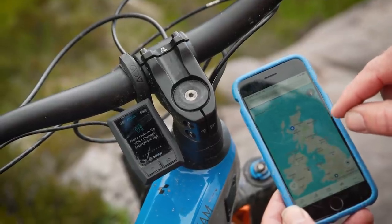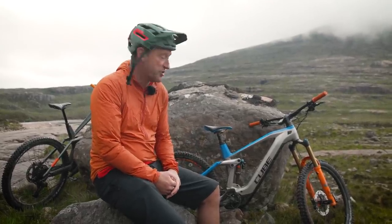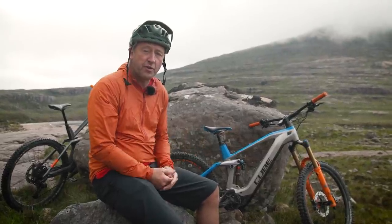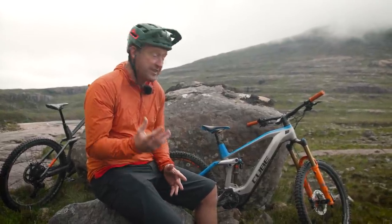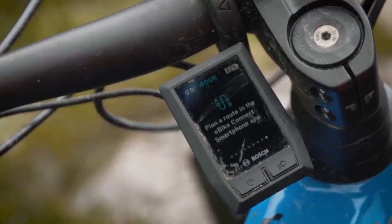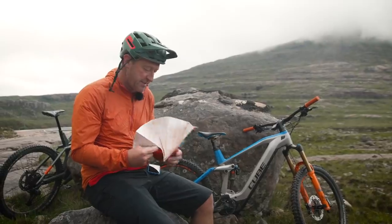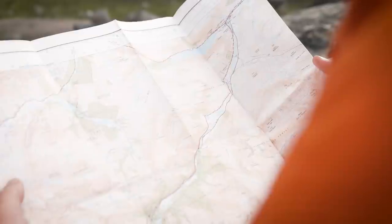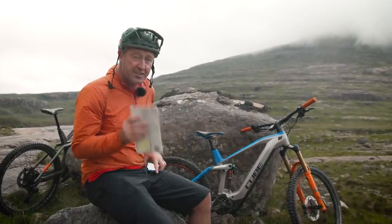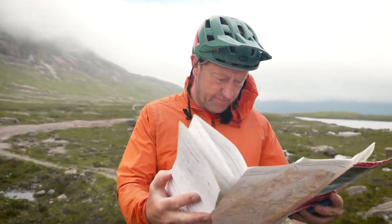On our ride today we're using the Bosch Kiox display, one of the more minimalist designs in the Bosch range. I've simply downloaded the route from Komoot via GPX and loaded it onto the Kiox so I can follow it. Plus, we're in the UK, so we're also carrying Ordnance Survey Ranger maps as a backup — anything can happen out in these mountains, and as it's an extreme ride, you need to be very sure you can get back to safety.